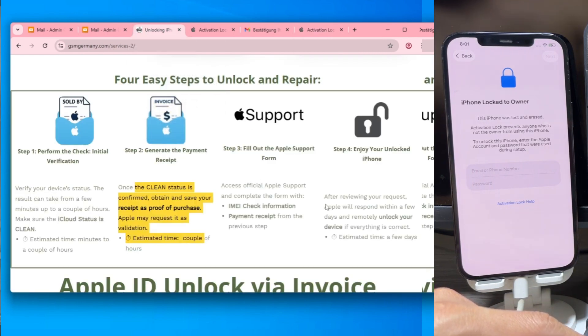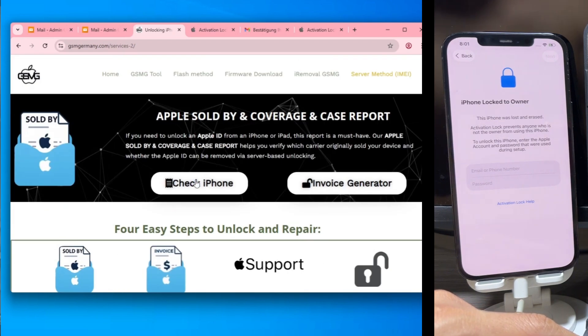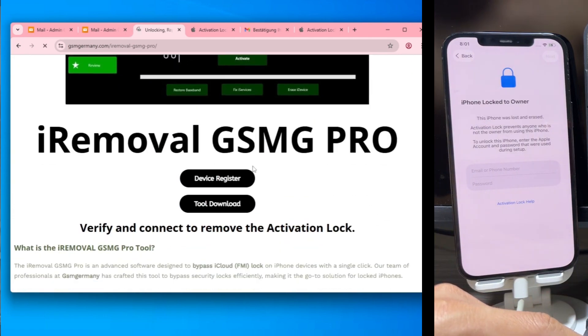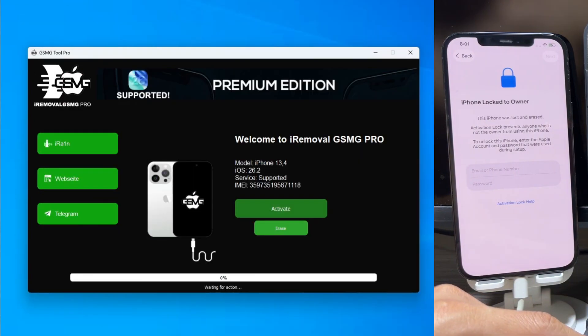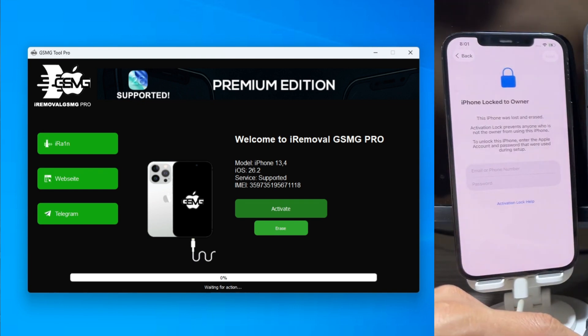I'll explain that more in another video. But let's get back to our iPhone 12 Pro Max. Once your registration is confirmed on the site, open up the iRemoval GSMG tool. The software is very user-friendly — it will recognize your 12 Pro Max and confirm your IMEI is whitelisted. Before we start, take one last look at 3U Tools. It still shows activated: no. Now, let's hit activate.